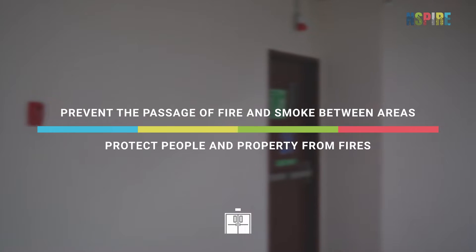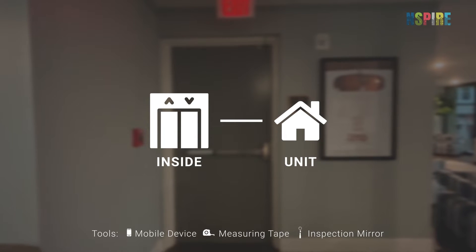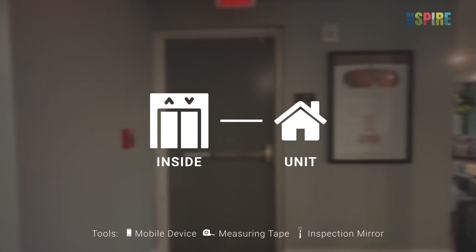While conducting INSPIRE inspections, look for fire labeled doors in the inside and unit inspectable areas. Check boiler rooms, mechanical rooms, common areas, stairwells, hallways, and entry doors.